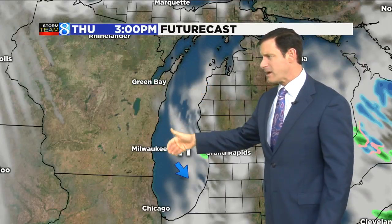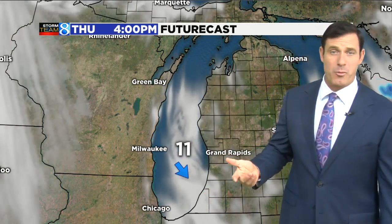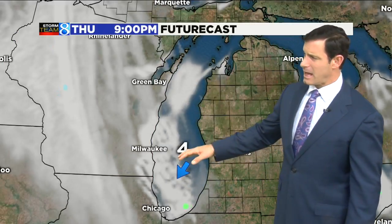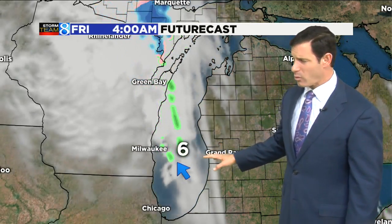At three o'clock this afternoon, still that northwest wind with a few clouds here and there, but again more and more breaks developing. And as we head into the overnight period, I think we'll likely become mostly clear at times this evening. A few high-level clouds joining us later tonight, but we will remain dry.